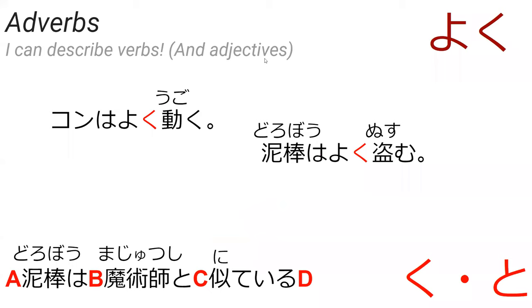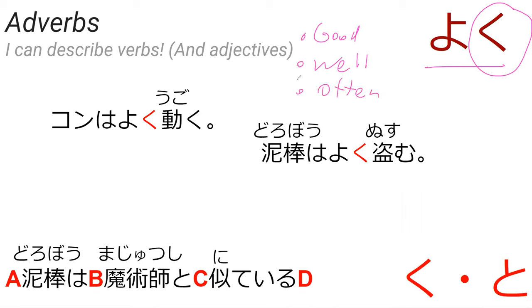Now we're going to be looking at adverbs. Adverbs in Japanese are either going to end with ku or to — that's a useful note. If it ends with ku or to, it's probably going to be an adverb. In this case, we're looking at a word that ends with ku, which is yoku. Yoku basically means good or well. It can also mean often, and the only way to know which is context. So kon wa yoku ugoku could mean kon moves well or kon moves often — both are correct translations.